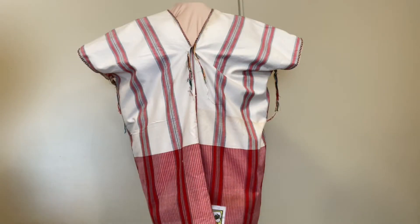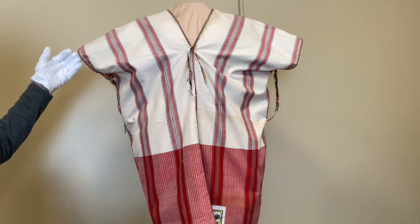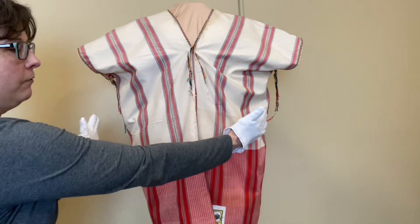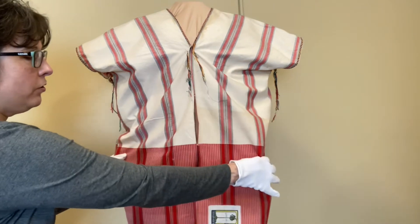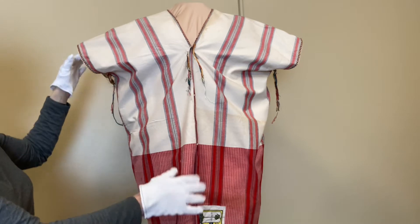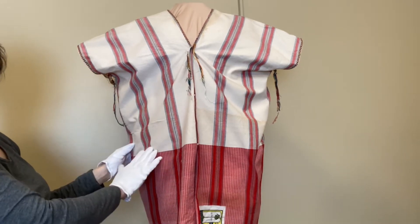I'm here in the Lois Jet Historic Costume Collection with a shirt from Burma in the mid-20th century. This shirt is called an Aingyi and it is a very unfitted, loose shirt made out of two pieces of woven fabric, usually out of cotton. This one is out of cotton.